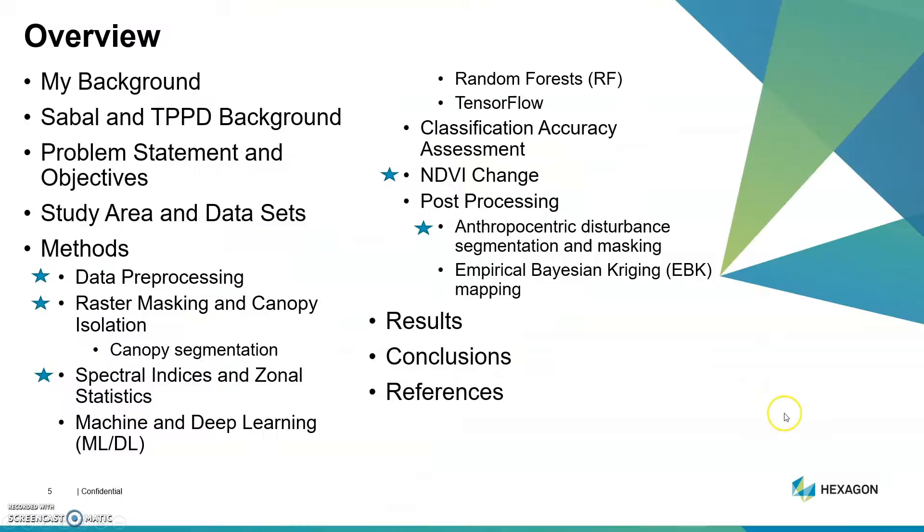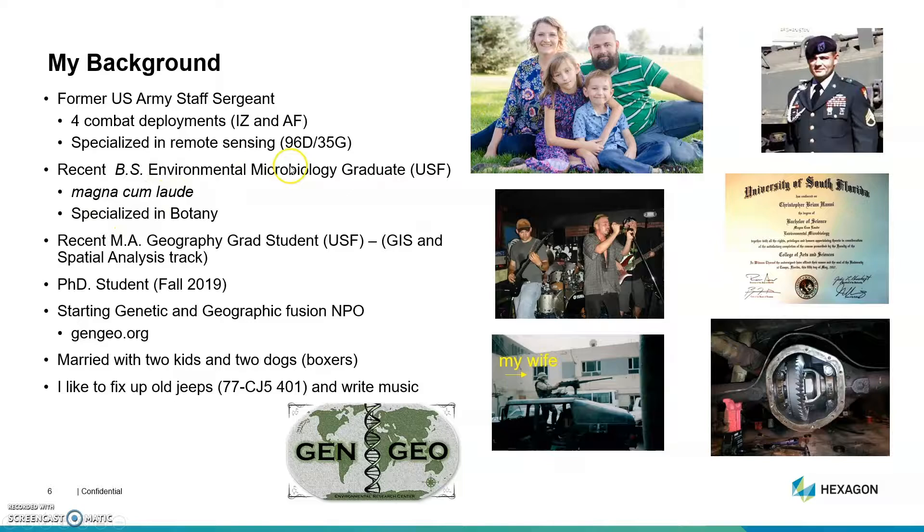Here's a brief overview of what I'll be covering today. The stars indicate the areas where the ERDAS Imagine Suite was most beneficial in my thesis process. I have some degrees in microbiology and geography. I started my PhD in the fall, did some remote sensing for the army, and I'm starting up an NPO centric to genetic and geographic information.